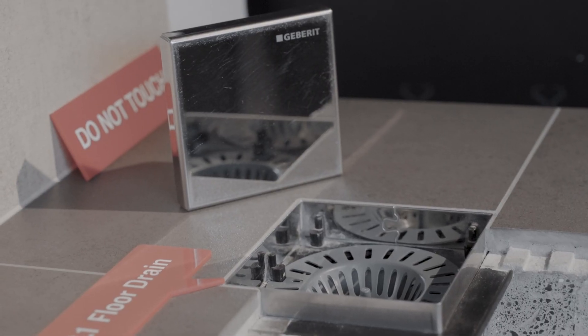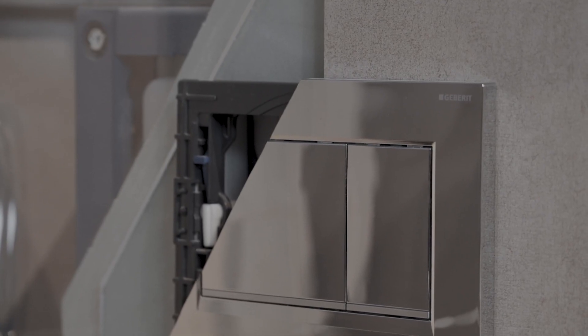Seeing is believing, so we have actually developed a technical museum where we cut back into the different layers of construction.